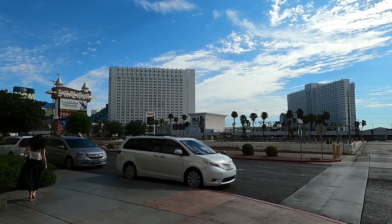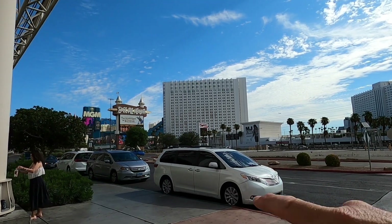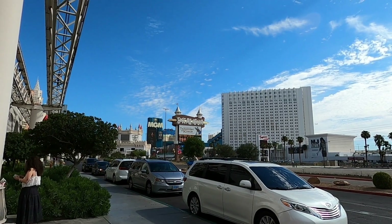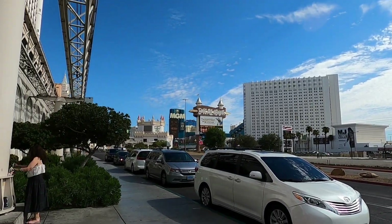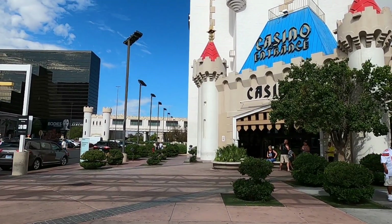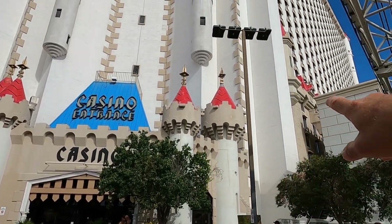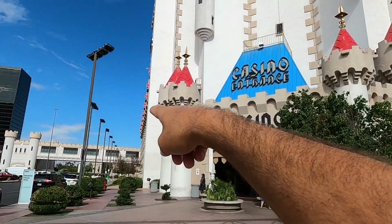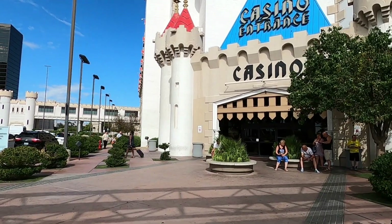Luxor — there's the main road. MGM there, great big high-rise buildings. That's the Tropicana over there. These hotels have got thousands of rooms. Look, there's Excalibur from the outside — see how big it is? That's just one section, and then there's another one over here. Thousands of rooms, guys.